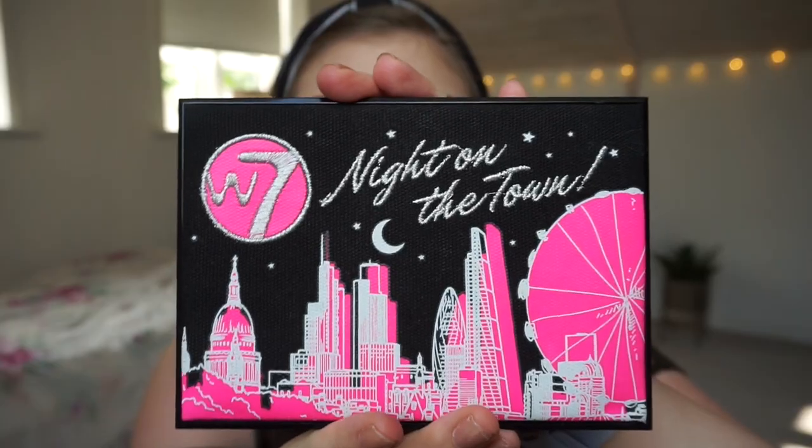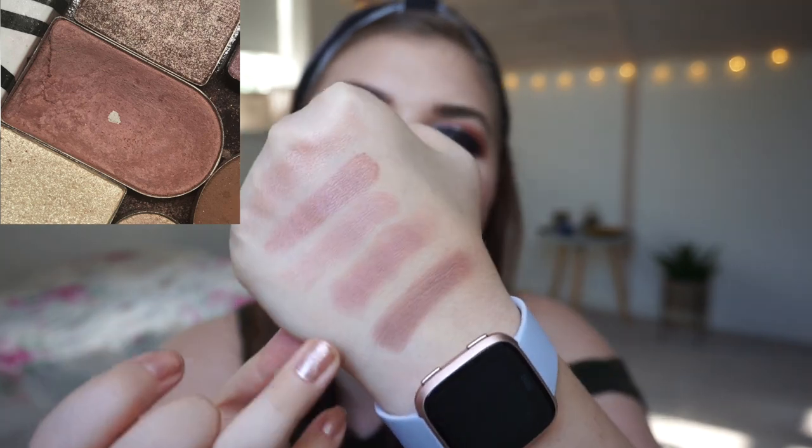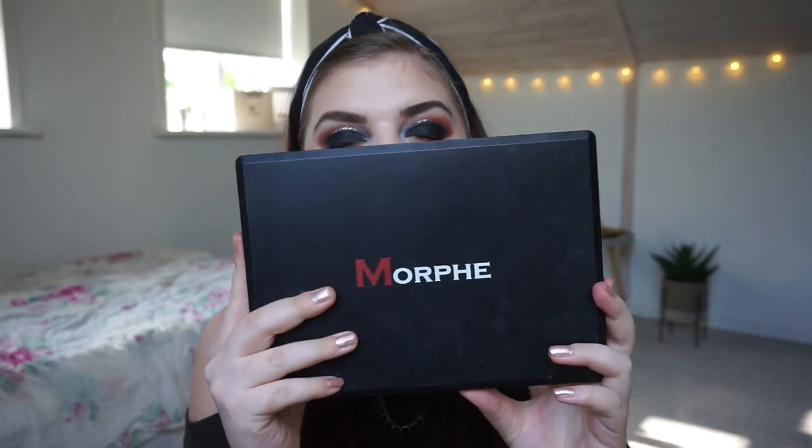Then we have the W7 Night on Tour palette — you can't get this palette anymore. It's a bit more cool-toned. The shade I want to swatch is right there — it is definitely more cool-toned than the other shades, but it is a mauve kind of shade. It's a little bit darker maybe, but it is a mauve.